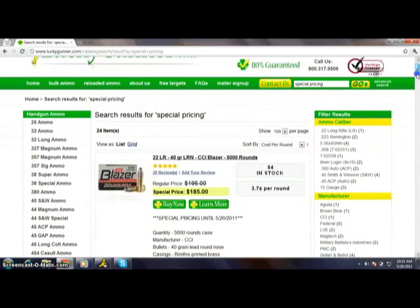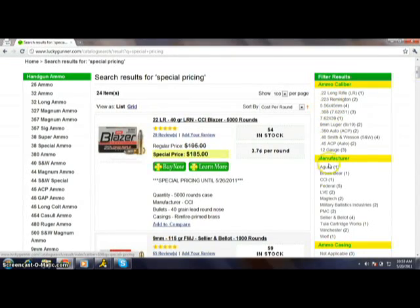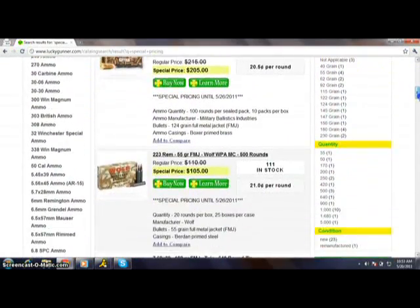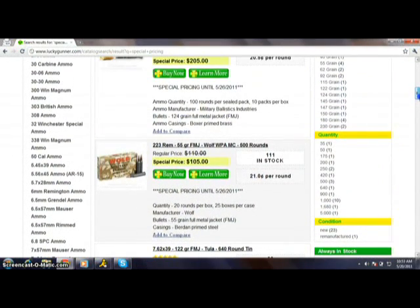This shows you everything on our site that has a special price. If you want to filter the results down further, you can use the handy filtering table on the right-hand side. You can filter by ammo caliber, manufacturer, casing, primer type, bullet type, bullet weight, quantity, and condition. That's where you can find exactly what you need and know it's on special.